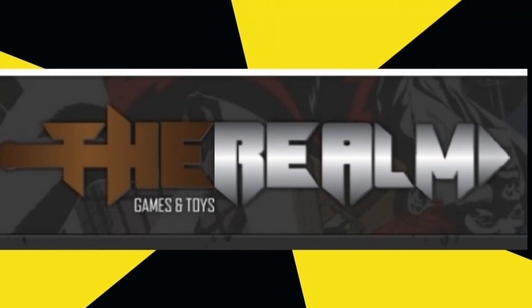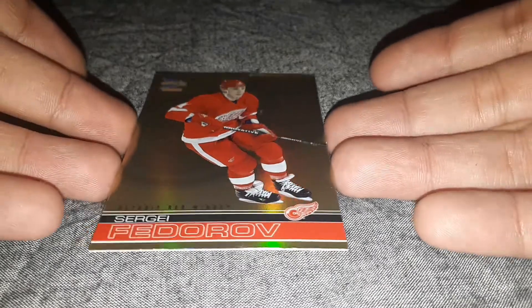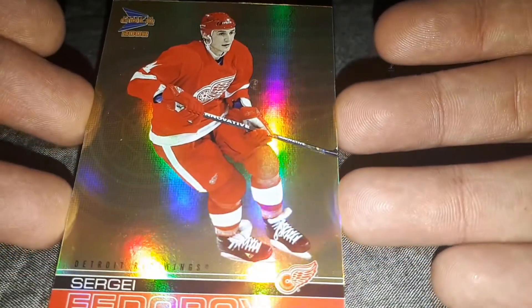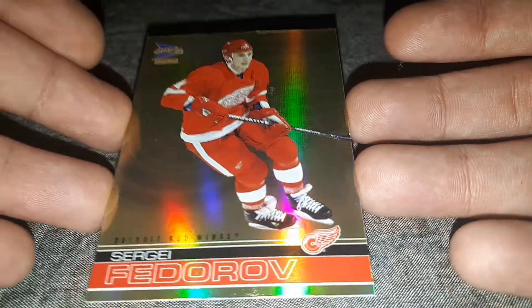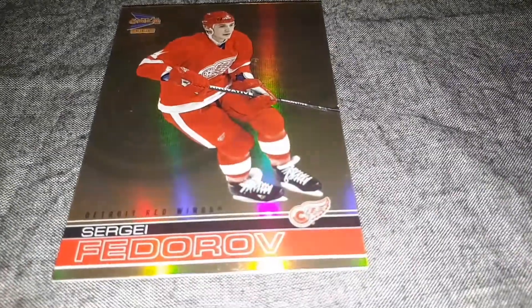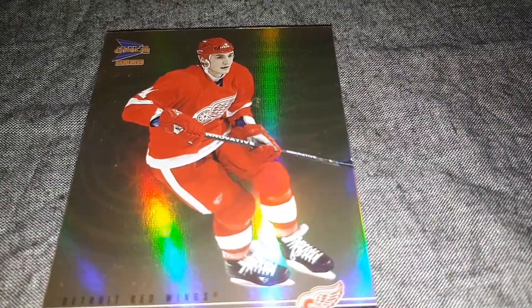Welcome back everybody, this is the Realm Games and Toys and I'm Killa Mike. Today we're going to be taking a look at the 2002 Prism Gold Sergei Fedorov from the Detroit Red Wings. As you can see, this is a golden holographic card. This card is made by Pacific Trading Cards and comes from the McDonald series they released back in 2002.